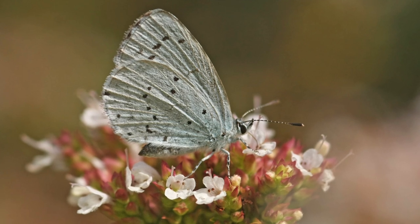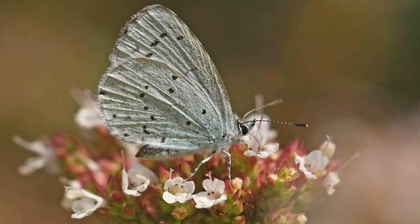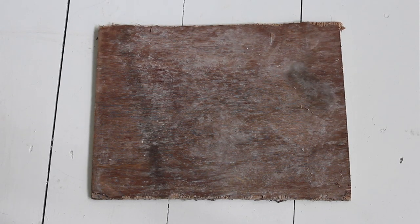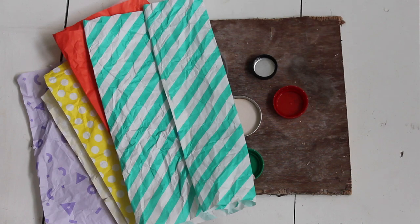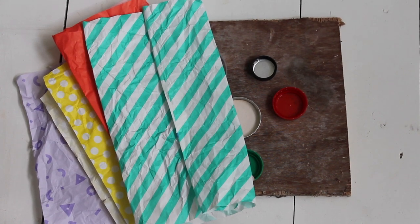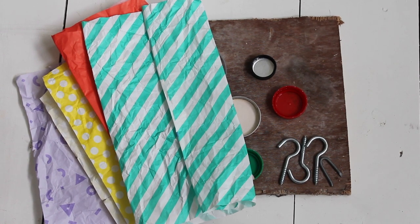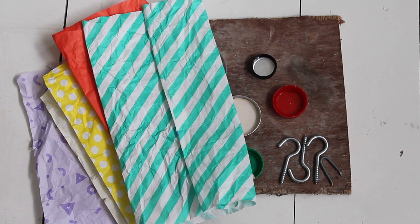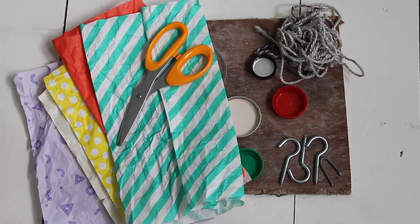If you don't have space for planting, then making something like a butterfly feeding table will also help. Here's what you'll need: some wood, various lids of different sizes and colours, some coloured card or paper, four screw-in hooks — I only found three but I've improvised — and some string and scissors.